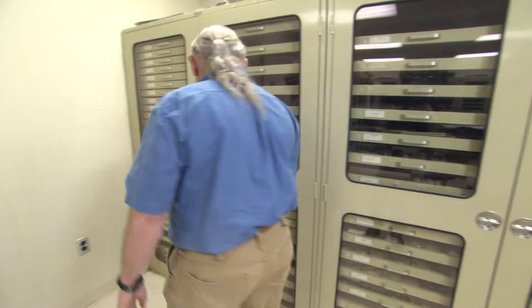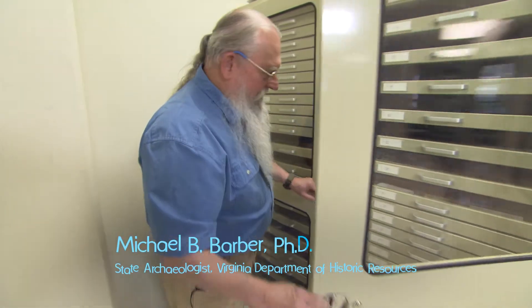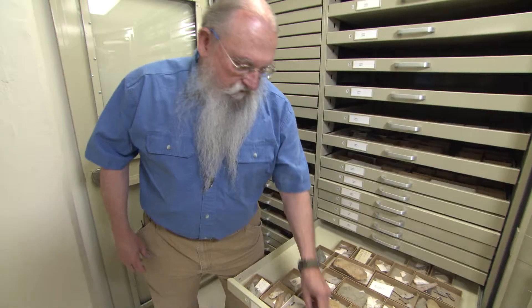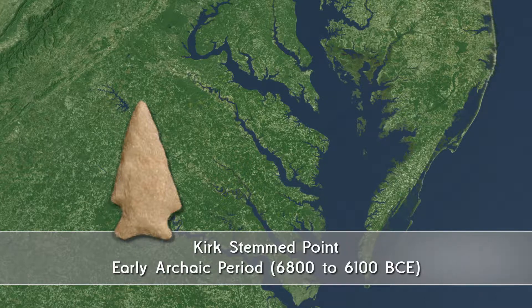Let's take a look at the artifacts we have in this cabinet. These things are some of the most interesting artifacts I've seen in a long time. This particular artifact is a Kirk stemmed point. Any point you find in Virginia that's not a triangular point was most likely a spear point, so this is a spear point.